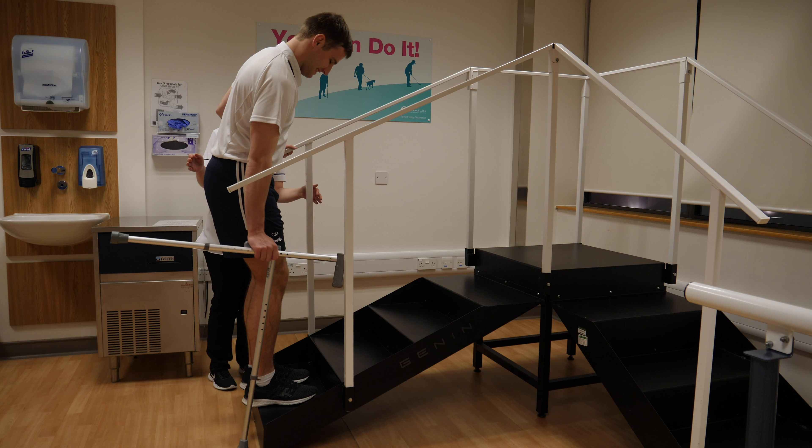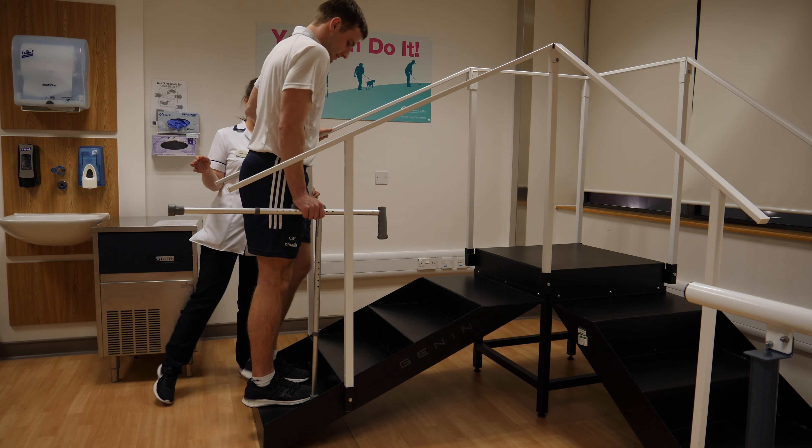Once you are able to walk on your own with your sticks, we will aim to practice a flight of stairs with you prior to going home.